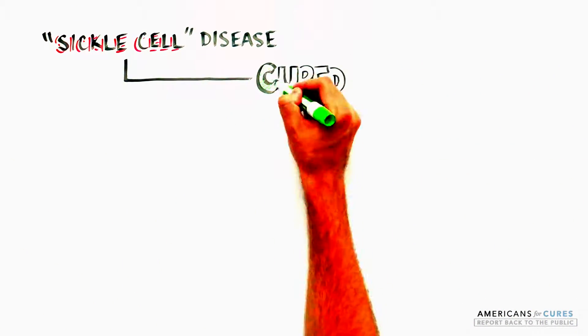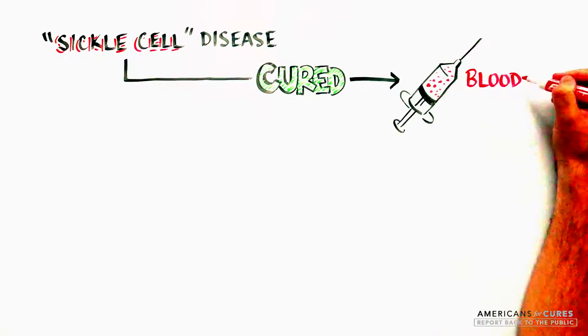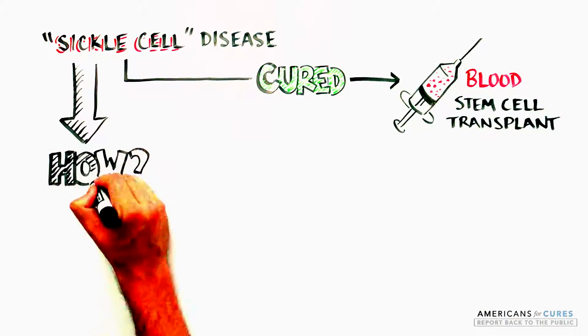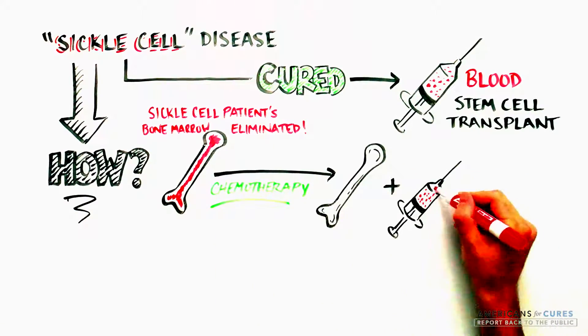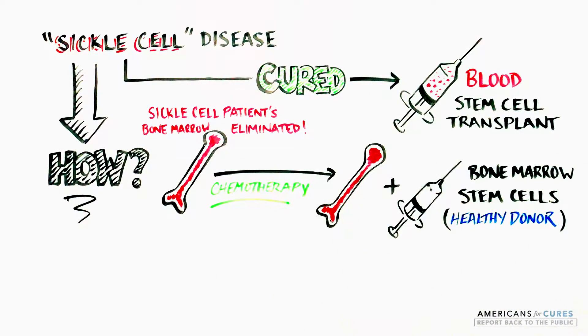Sickle cell disease can be cured by blood stem cell transplantation, where a patient's diseased bone marrow, where the red blood cells are produced, is eliminated and blood-forming cells, including stem cells from the bone marrow of a healthy donor,